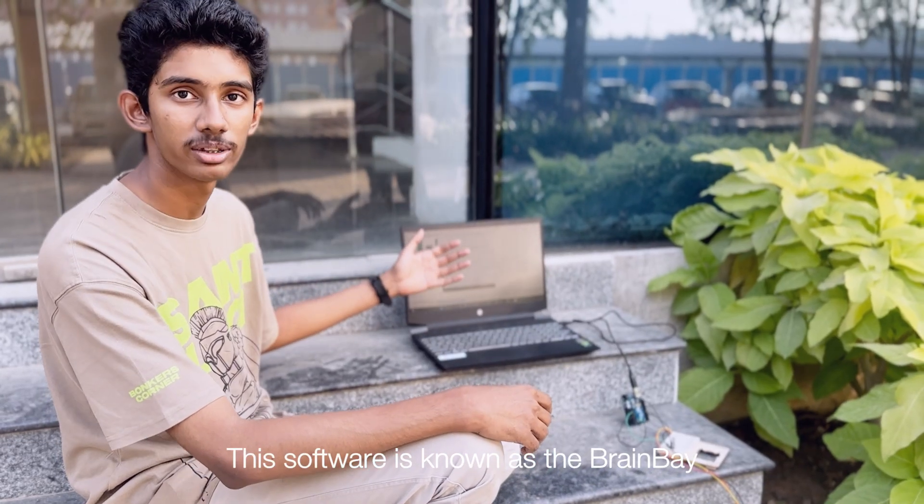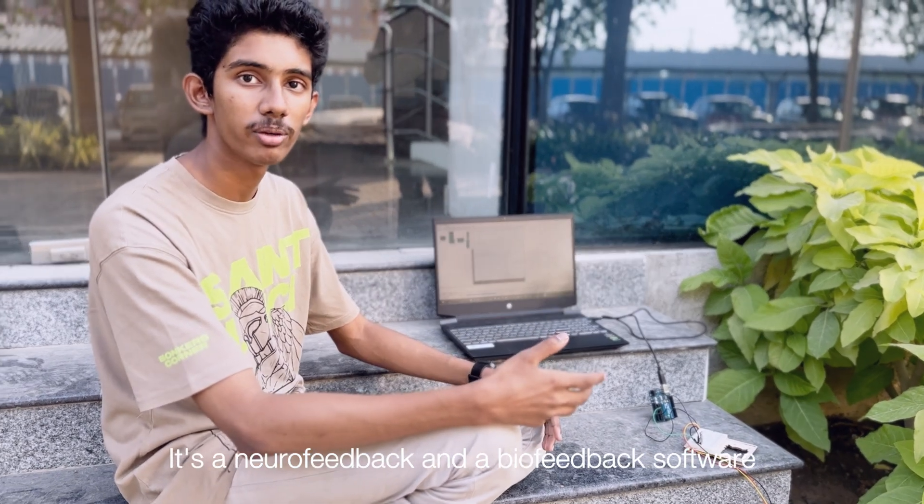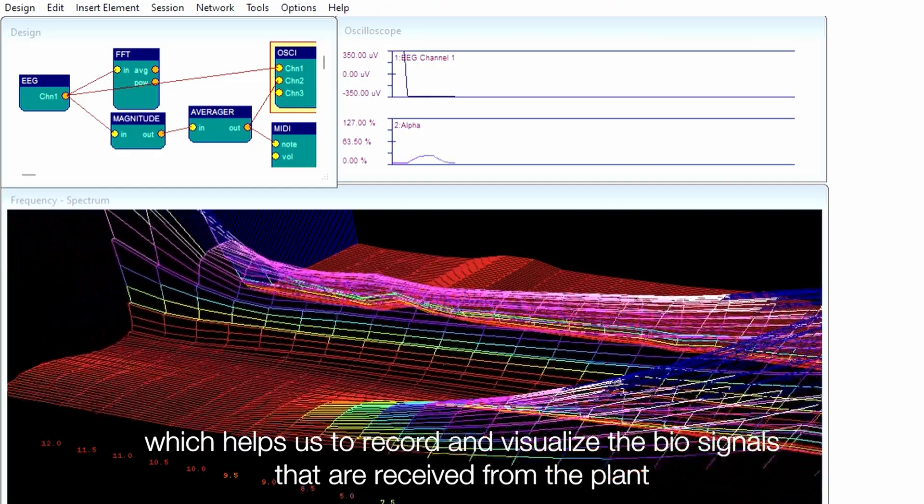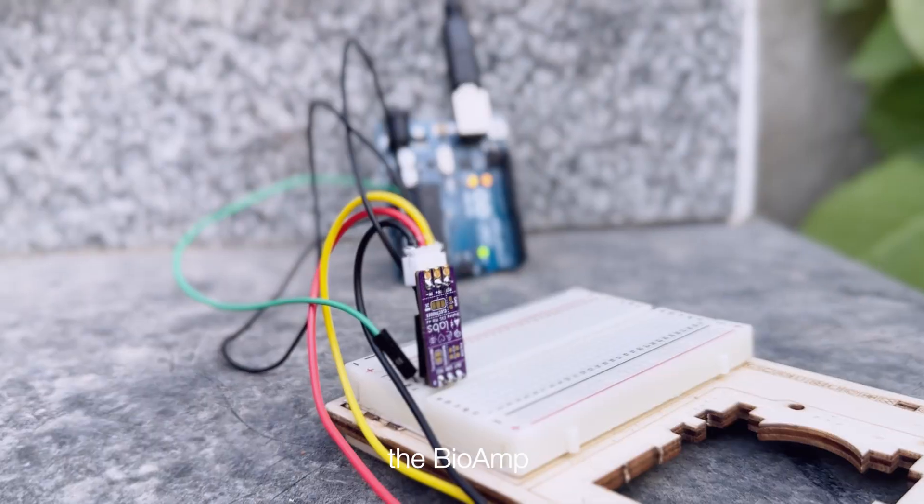This software, known as the Dendes software, is a neurofeedback and biofeedback software which helps us to record and visualize the bio-signals that we receive from the plant.